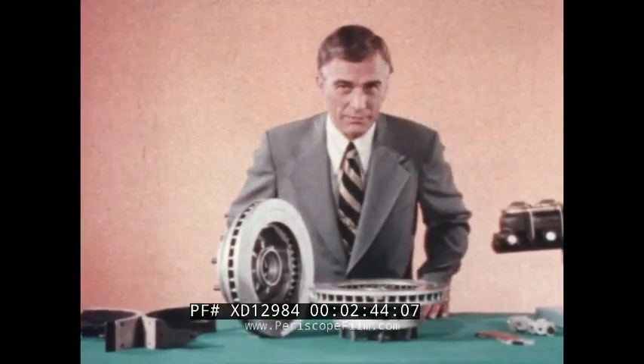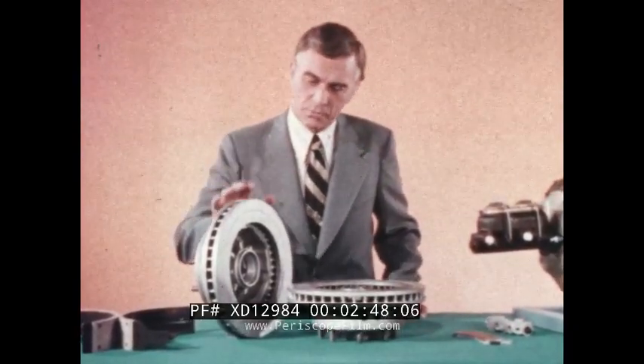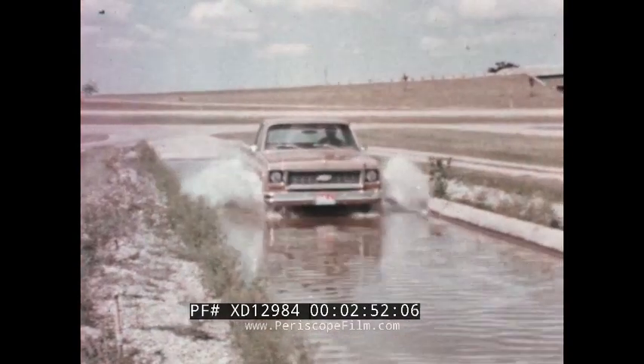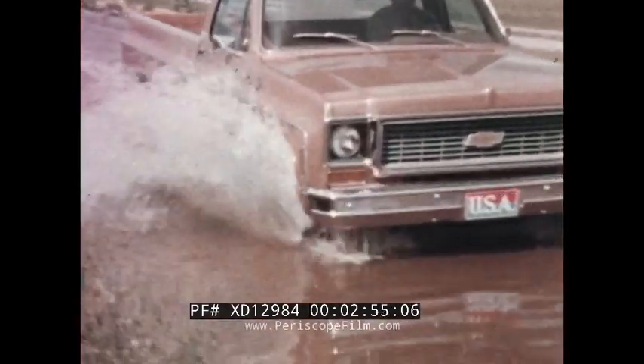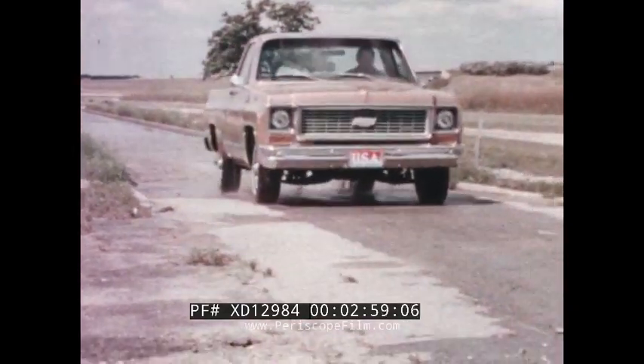Here's another Chevrolet value. All Chevrolet light-duty trucks have front disc brakes as standard equipment. Disc brakes have exceptionally good fade resistance and recovery from water immersion. Even after a thorough soaking, they quickly regain most of their braking effectiveness.